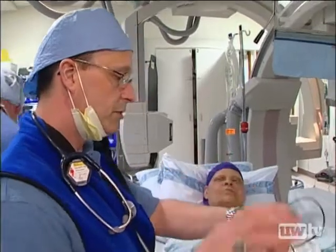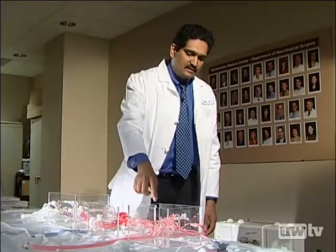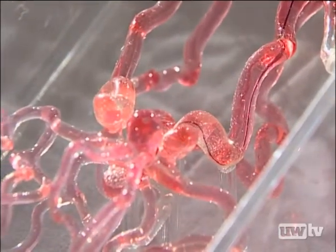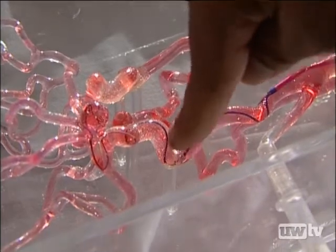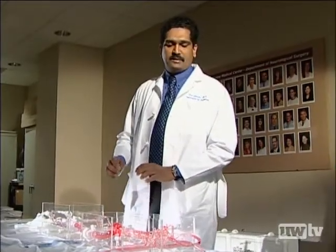Surgeons at UW Medicine's Brain Aneurysm Center treated Cora with a procedure called endovascular coiling. It involves inserting a small catheter through the groin and up to the carotid artery. This catheter right now is going to be in the carotid, and through that we're going to put a small micro catheter up into the aneurysm, and then through that catheter we're going to deploy what is called platinum coils.